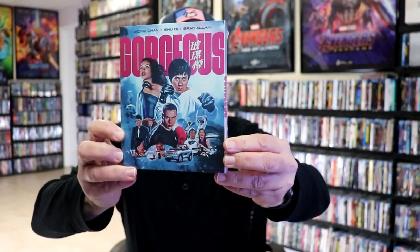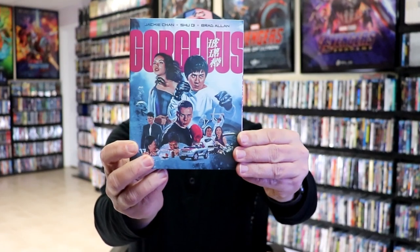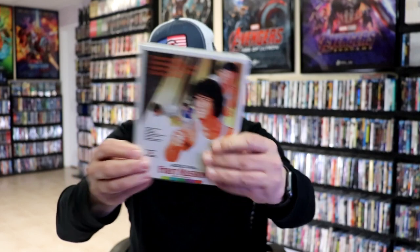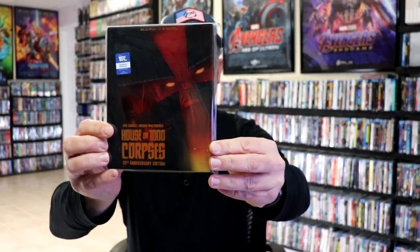During the second week, I got Gorgeous — an 88 Films release, a Jackie Chan film. I also got First Mission from Arrow. I got House of a Thousand Corpses: the 20th Anniversary steelbook release, and also this really beautiful looking box set. I really like this hard box — very nice looking release.